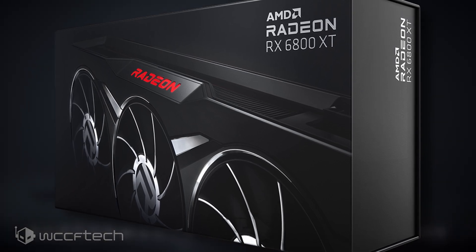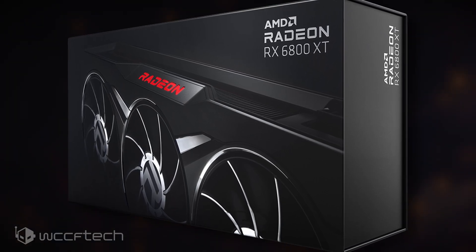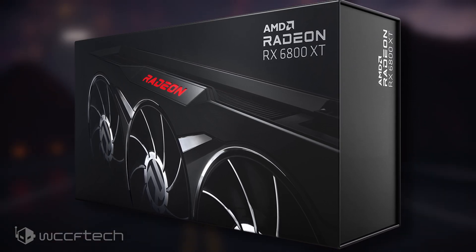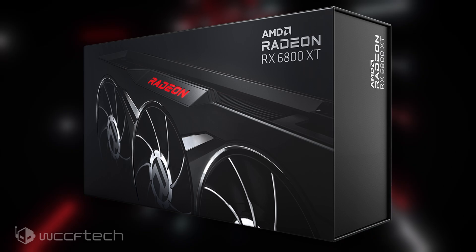The Radeon RX 6800 XT Midnight Black edition might make a return on AMD's shop in a few weeks, but considering its limited nature and the fact that Red Team members will be notified, typical regular customers will have a really hard time getting their hands on such a limited product unless they signed up for their newsletter. The best bet would be to search eBay or online to see if someone's selling this card at, of course, really gouged-up prices.